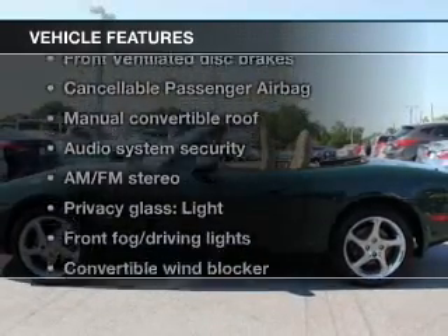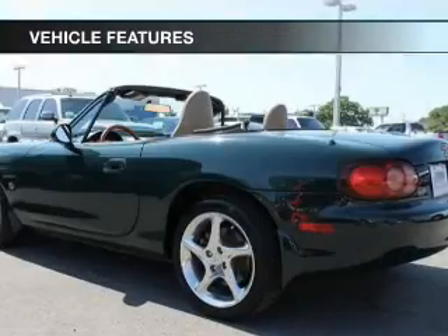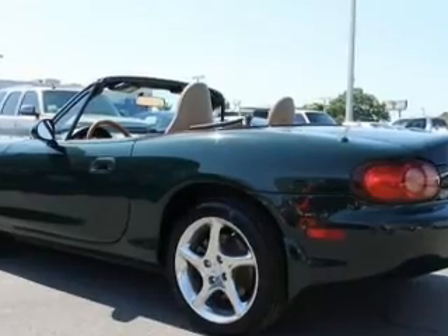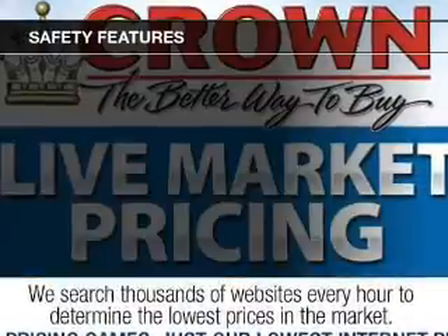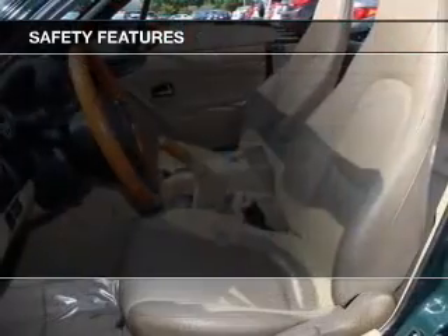Enjoy these notable features that are included in this vehicle: power windows, an AM-FM stereo with a CD player, power mirrors, power steering, air conditioning. And for your peace of mind, the following safety equipment is included.